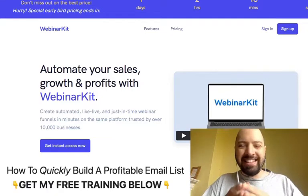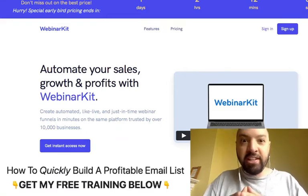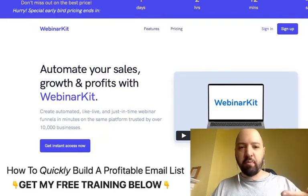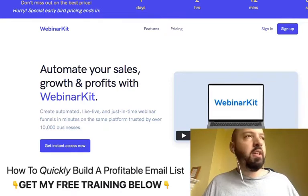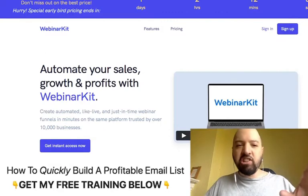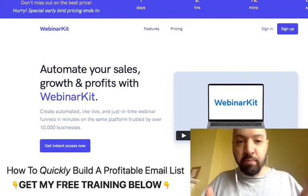Before we get to the Webinar Kit demo, I want to show you my Webinar Kit review bonuses — some extra bonuses you're going to get from me to actually help you make money with Webinar Kit. Even though Webinar Kit provides a great webinar platform, one of the big challenges people have when using webinar software is actually getting people to sign up to your webinars.